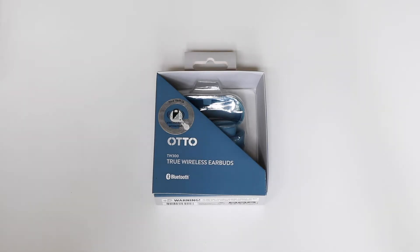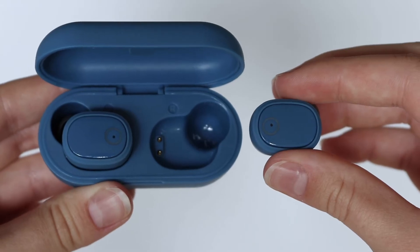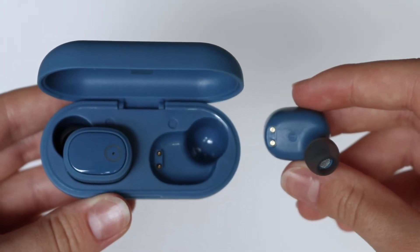Listen to media and make phone calls in style with the Otto True Wireless Earphones and Charging Case. These earphones are wireless and paired to your device via Bluetooth. They have a built-in microphone so you can make phone calls with ease.